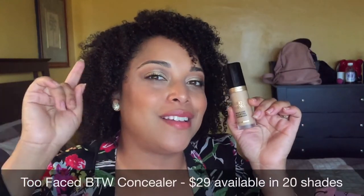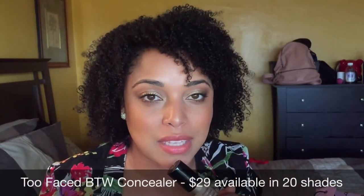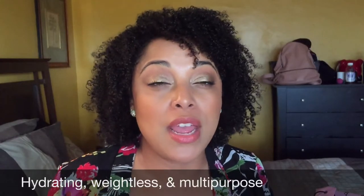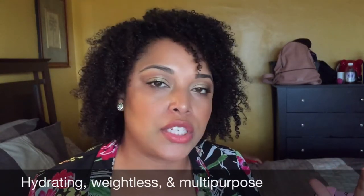This is the Too Faced Born This Way multi-use sculpting concealer. This has jumped to my number one concealer at the moment — it is so good. I do have to set it in spring and summer, but it's worth it because of how hydrating and radiant it feels on my skin. You get 0.5 ounces, which is a great amount compared to the Shape Tape, Radiant Creamy, or MAC Prolong Wear. I have a full review — check it out to see how it looks on my skin.